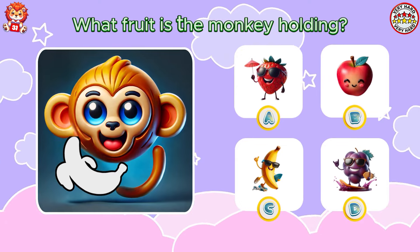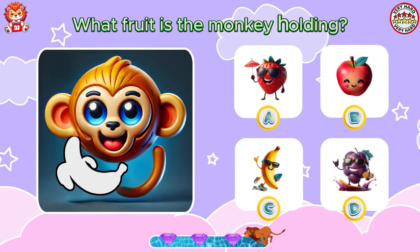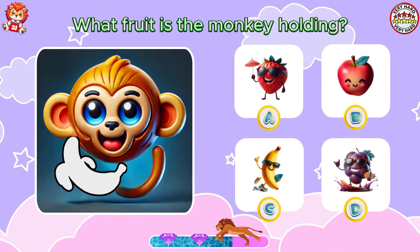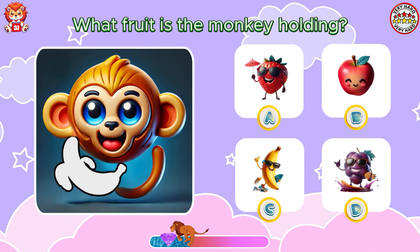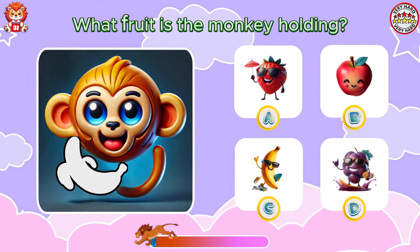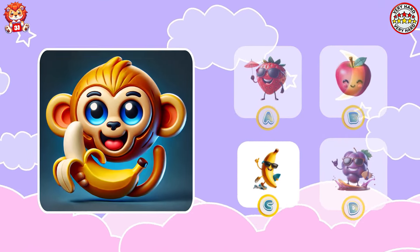What fruit is the monkey holding? Absolutely perfect. The monkey is holding a banana.